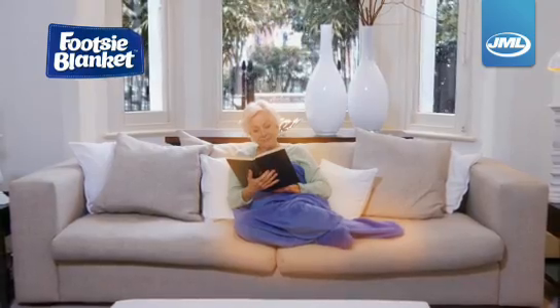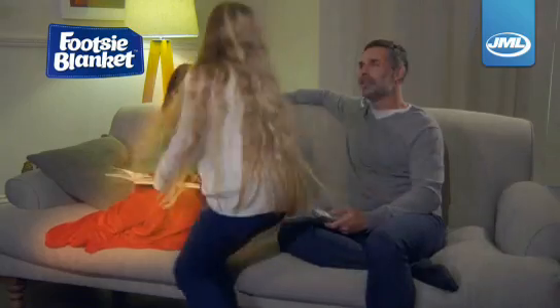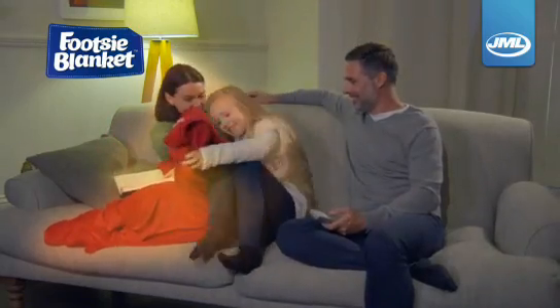So you get personal comfort from head to toe. And remember, the warmth of Footsie Blanket is all your own. So you can be cosy while others stay cool.